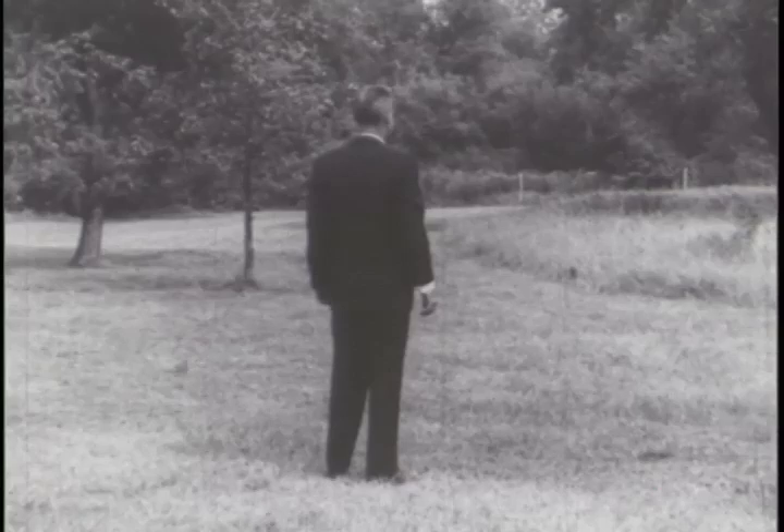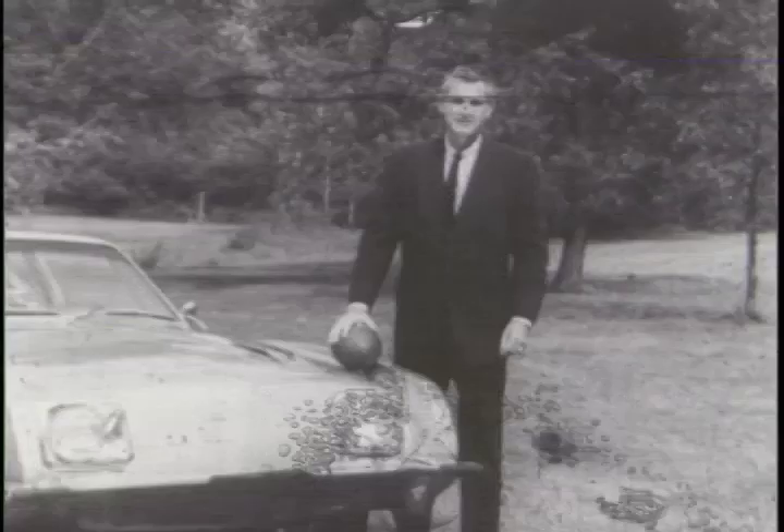Just before the kickoff here, a big kickoff in a completely different field. Calling the play, Sherwood Egbert, Studebaker Corporation's president. To kick off the 1964 automobile season, Studebaker presents its all-new 1964 lineup.